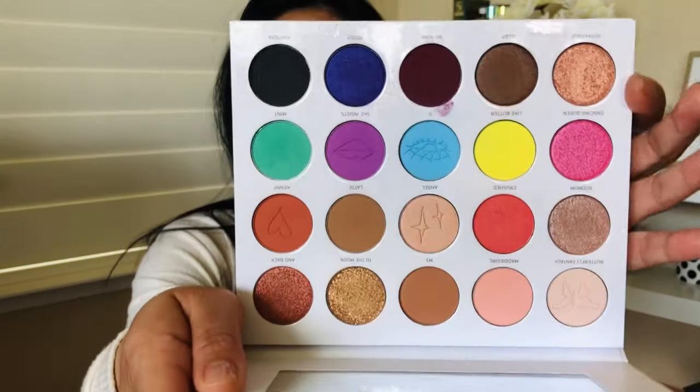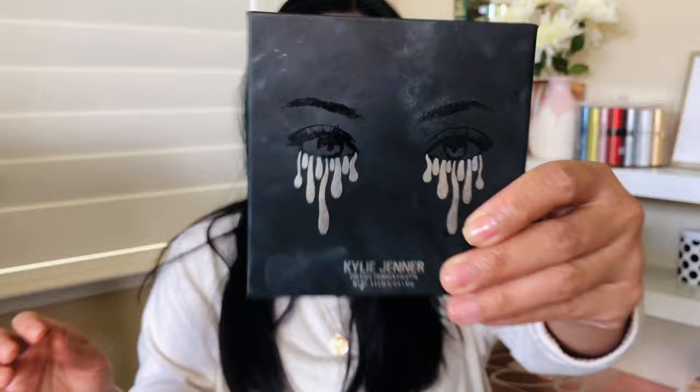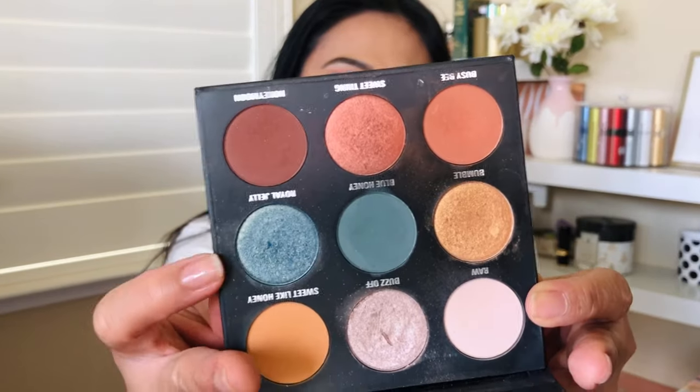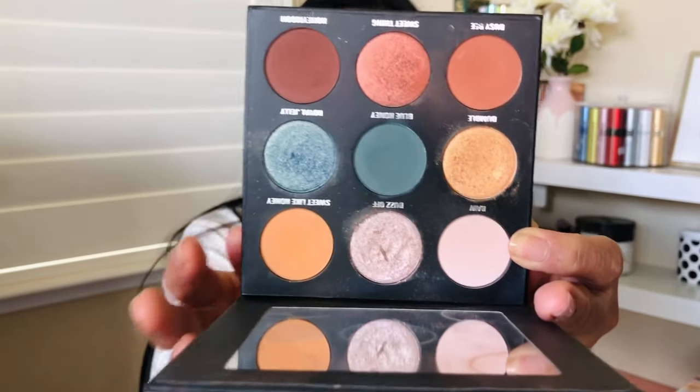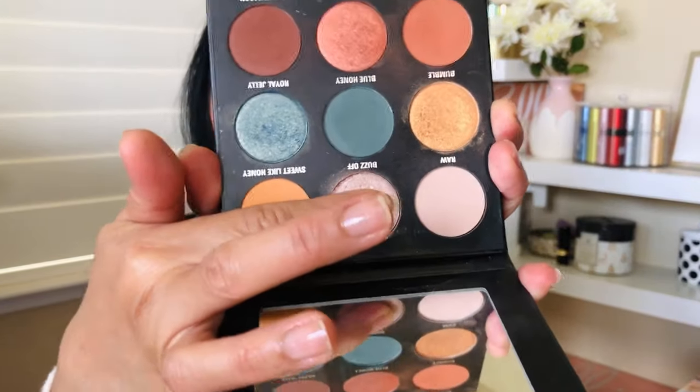I used blues from my Maddie Siegler palette — really enjoying this palette with all the different colors. I also used the Kylie Jenner palette that I haven't opened in over a year, and it's so beautiful. I used a blue in the center of my lid, deepened the outer corners with another blue, and used a pink one in the inner corners. Very good quality — happy happy birthday Jackie, this look is for you!